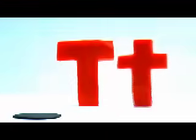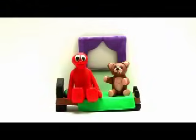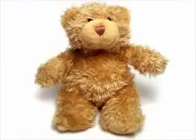Big T, small T. Teddy bear. Do you have your teddy bear? Teddy bear.